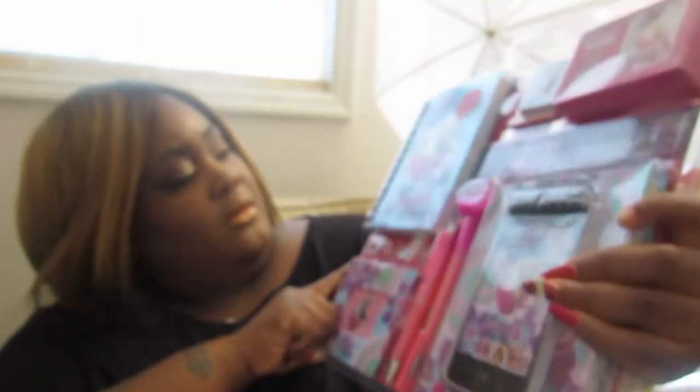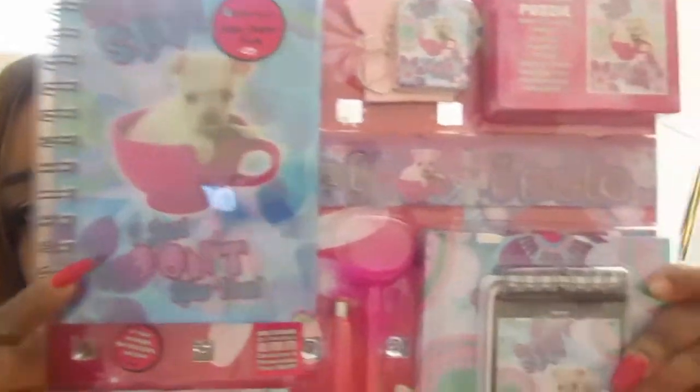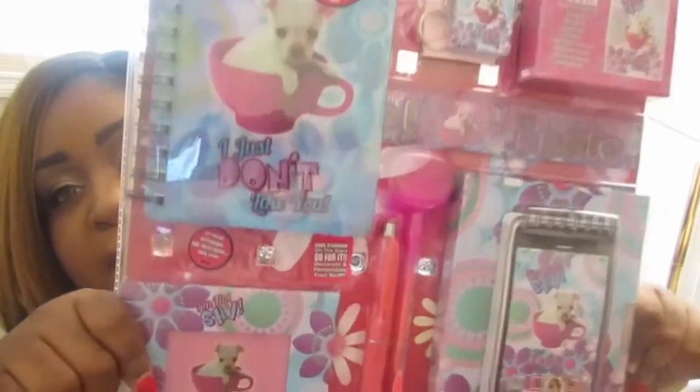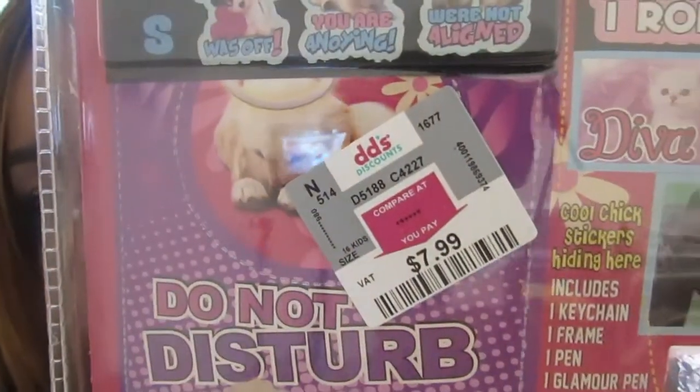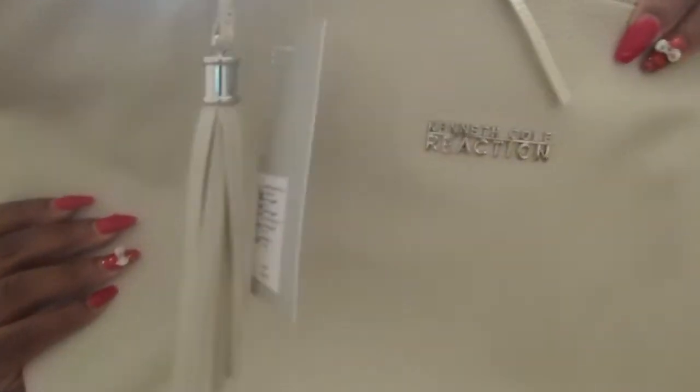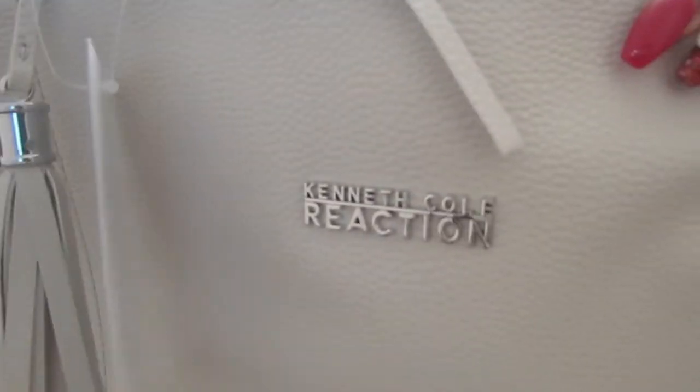My daughter got this stationary set — it has a journal, a calendar, things of that sort, just a lot of different stationary things. This was only $7.99, originally $22.50, so that was a great deal. Then I found a Kenneth Cole purse that was originally $109 and I got it for $26.99. It's all wrinkled up — I hate when they make my bags look like that. But I thought this bag was beautiful.